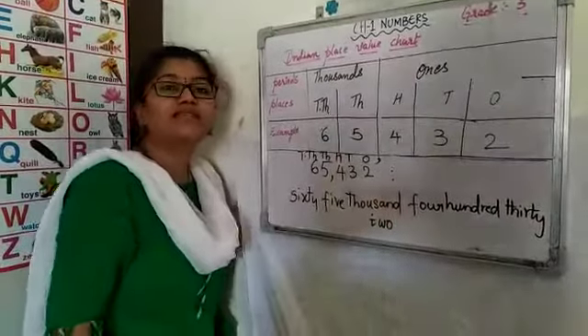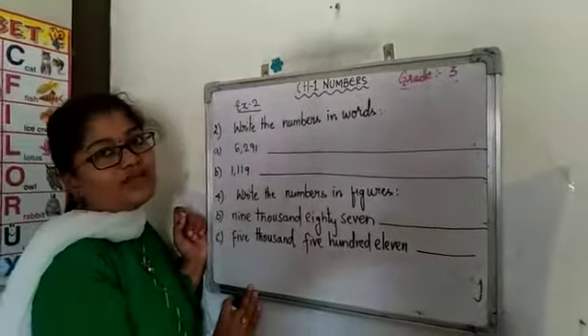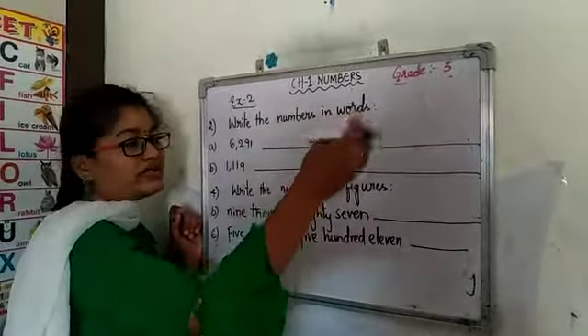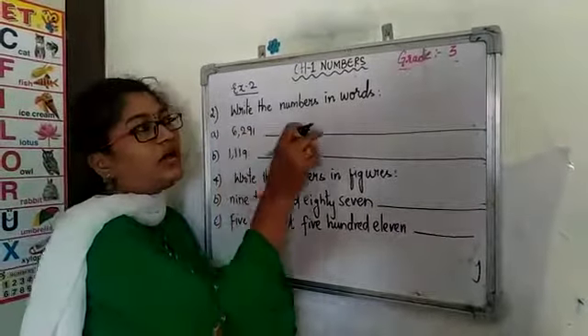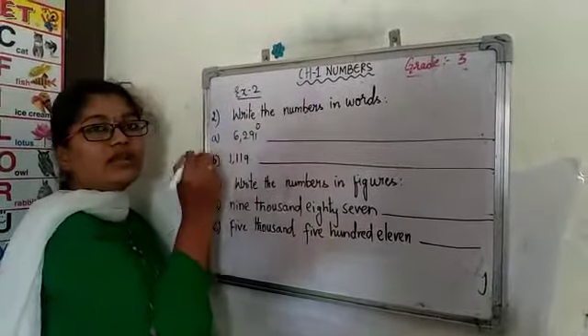The complete exercise 3 depends upon the Indian place value chart. Now children, you have learnt the Indian place value chart. Based upon that, we are going to learn numbers in words and numbers in figures. Numbers in words is nothing but writing the numbers in the form of a number name. Before going to write the number name, please write the places of the numbers.